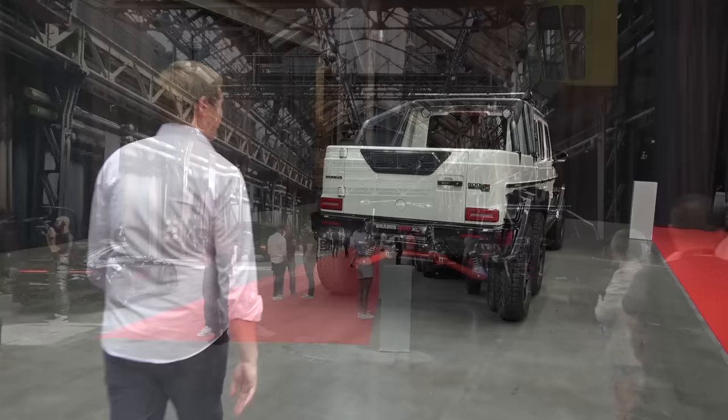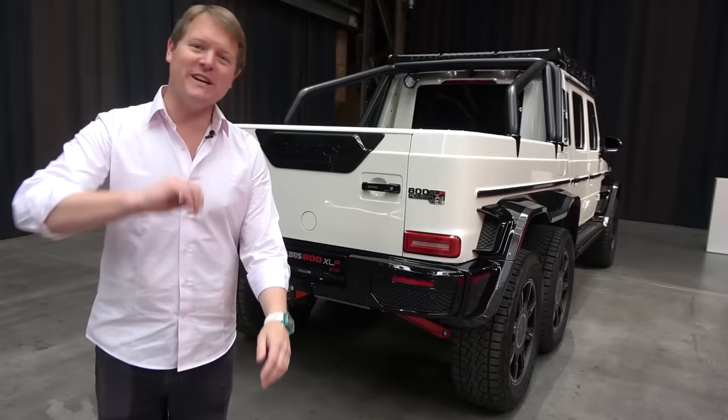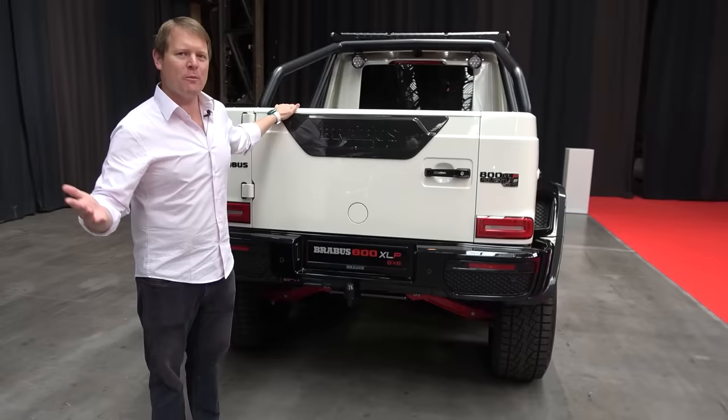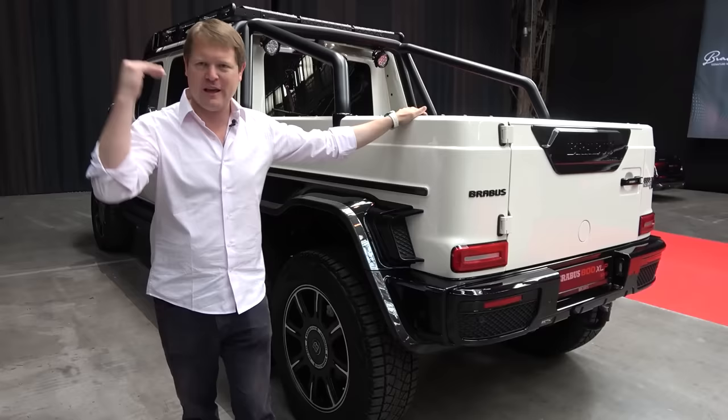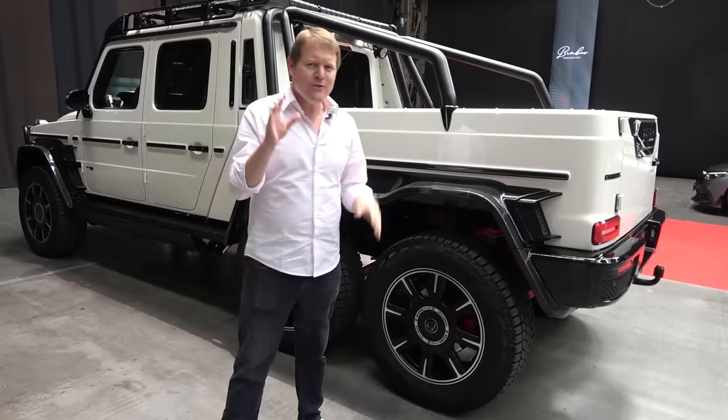That's a whistle-stop tour — let's get back to the 6x6. Coming over to this one, you could argue the inferior version of the XLP Adventure 6x6, with only 800 horsepower. The XLP Adventure, when it launched, was the pickup 4x4 version, long before they introduced the official 4x4 Squared that Brabus now work on. This takes things up a notch, because when the previous G63 6x6 launched, it was a very peculiar car — exceptionally expensive, very limited appeal, but infinitely cool.